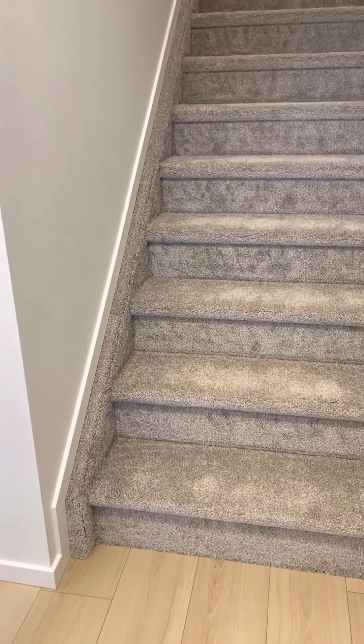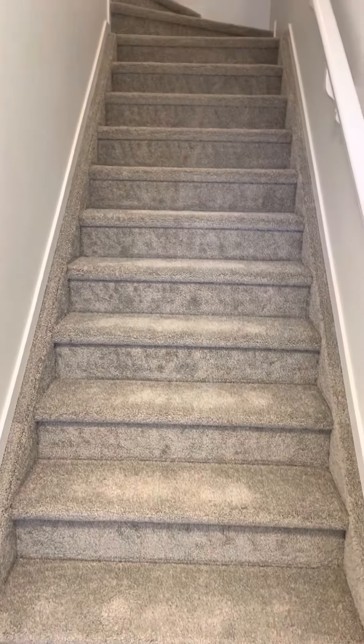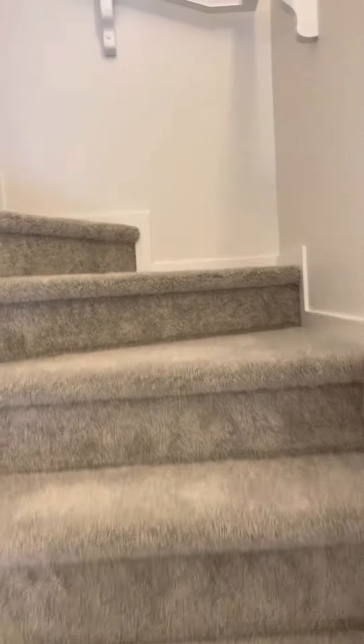Good morning, this is Paul from Realty Canada. Just to let you know, this is a three bedroom, two and a half bathroom, brand new unit in Walker Lake with a detached two-door garage.